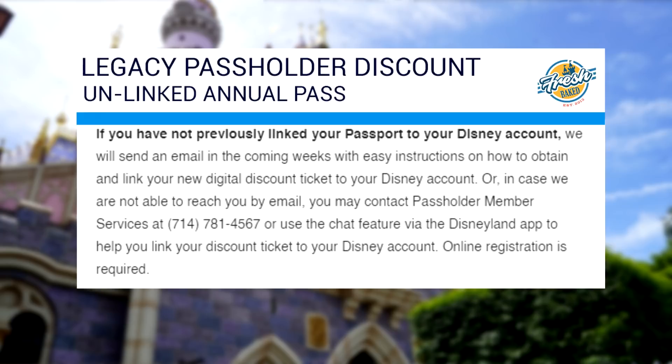They do have that second option — if you did not have your AP linked in the app, Disney sends you that second email with your ticket code. In that email you get directions on how to activate the code, and it's really super simple. This is what I had to do. I had to use this second option, the code option, even though my pass was previously linked. So one way or the other, you can do this.